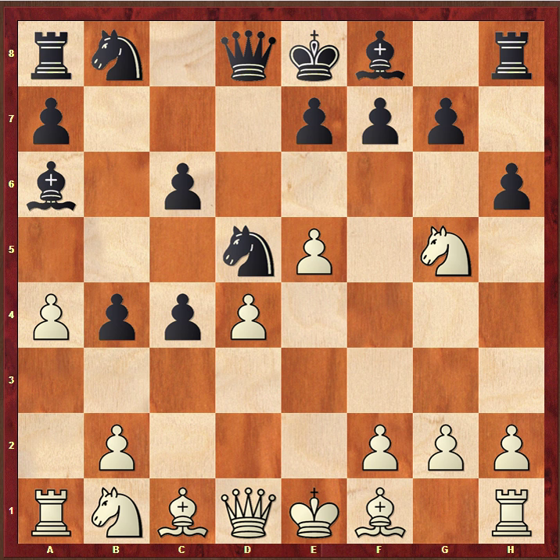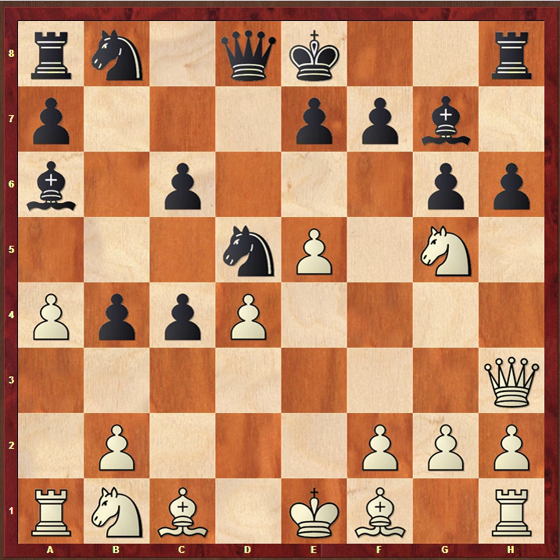Ward continues with the aggression and sticks his queen out on h5. I'll ask you — what would you do with Black in this position? Perhaps you'd like to stop the video here and contemplate, because it is quite an interesting situation. Coming back to the game: I think objectively best for Black now is just g6, Queen h3, and then probably Bishop g7 — just threatening to take that knight off. Calm play by Black, consolidation, and White's got to move the knight, after which his development looks a little bit shaky.